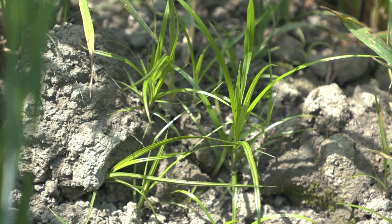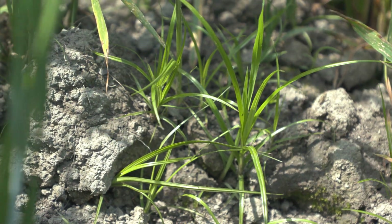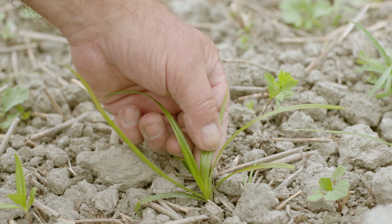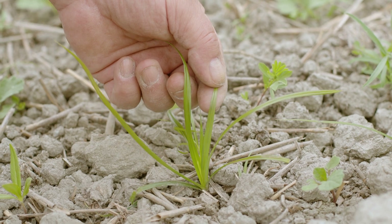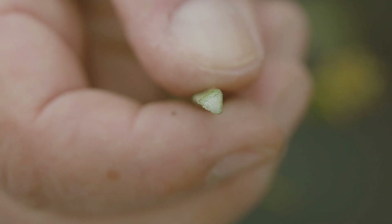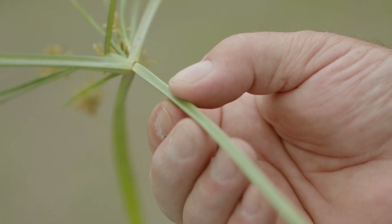But how do you recognize yellow nutsedge? The yellowish-green color, tapered tips, and prominent mid-rib of the leaves are characteristic. The plant is completely glabrous. Yellow nutsedge belongs to the Cyperaceae family, like sedges or rushes. The stem has a triangular cross-section and is nodeless.